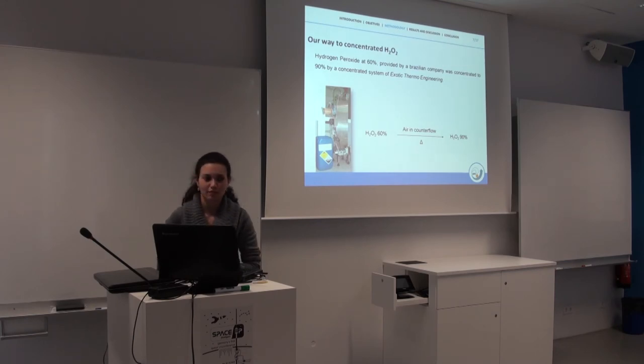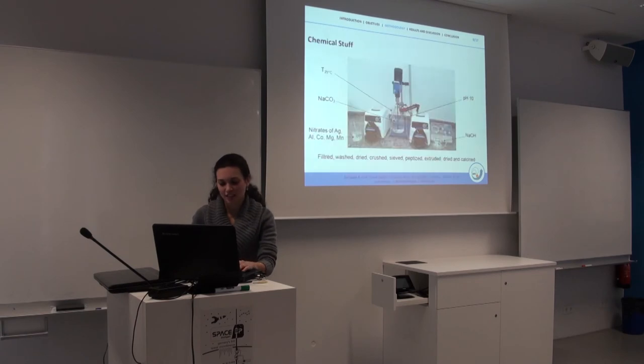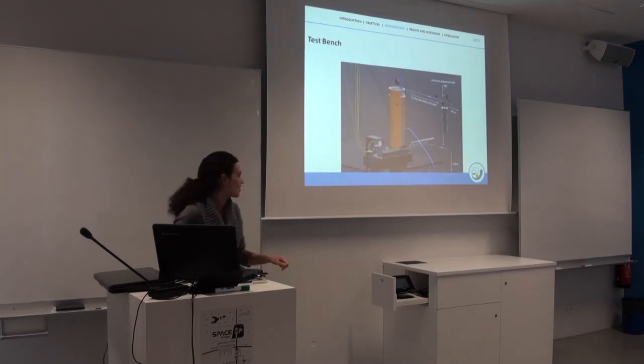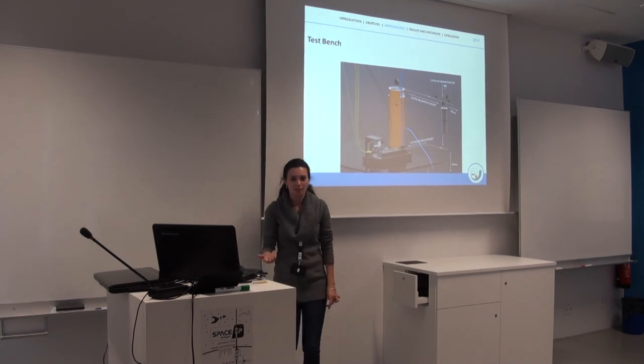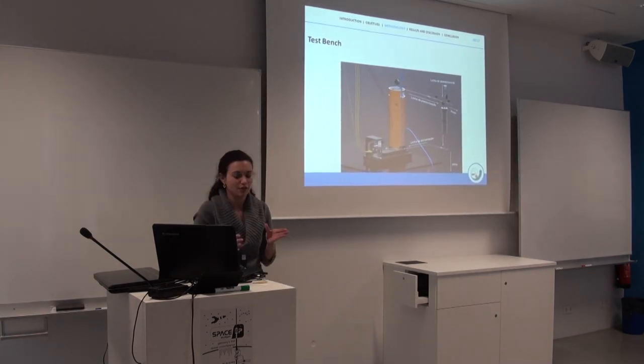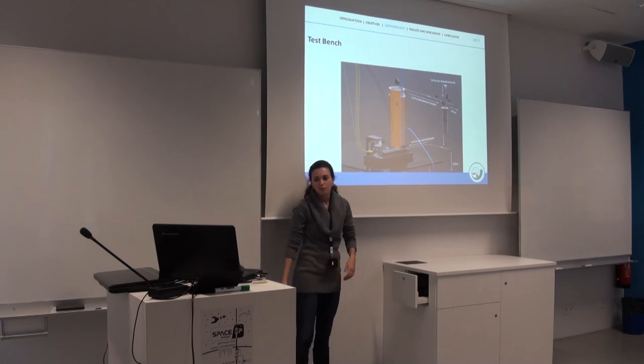An audience member asks about the minimum reaction time. The presenter says the response time was around 400 milliseconds, which is long. This was partly because the test bench plumbing had dead volume between the valve and the thruster. They believe that if the plumbing is optimized and the dead volume is reduced, the response time will improve significantly.